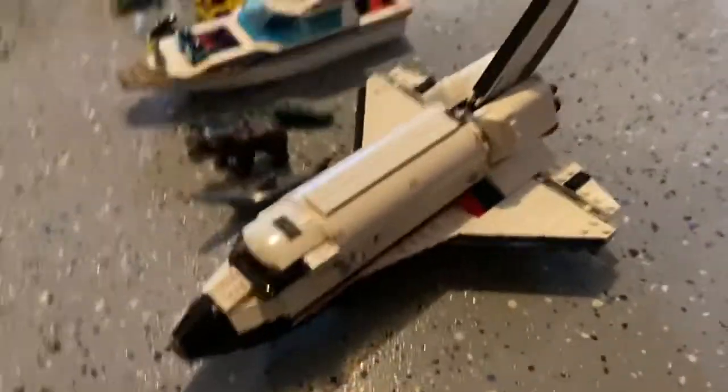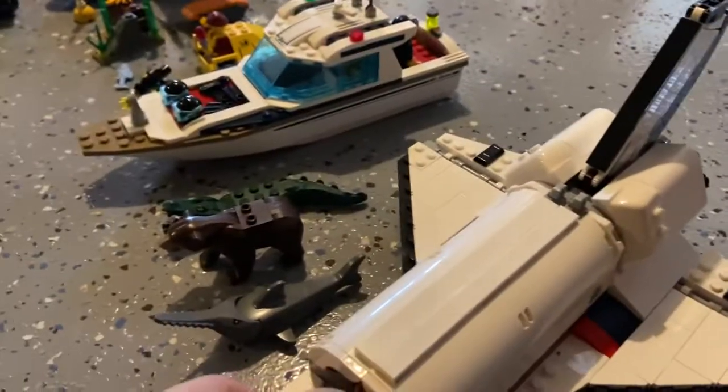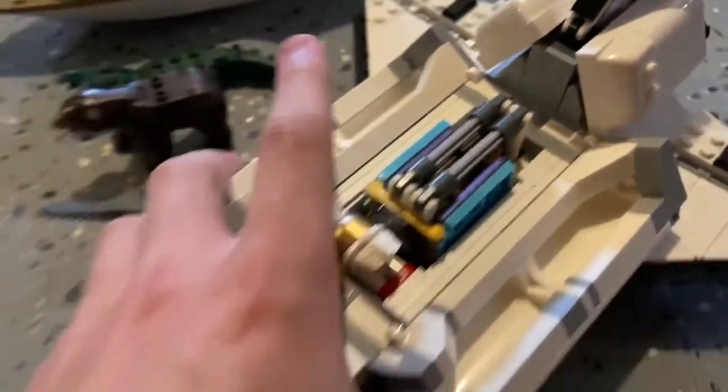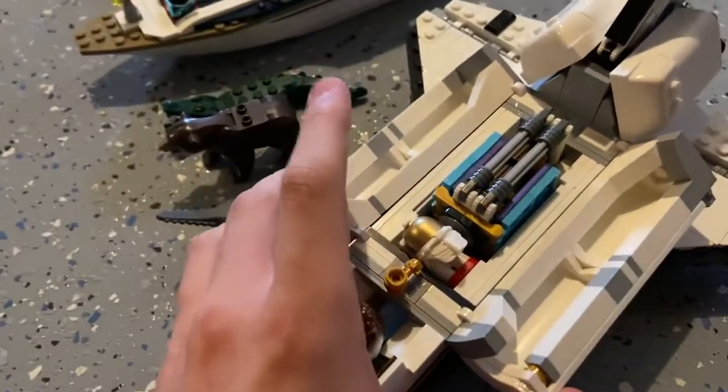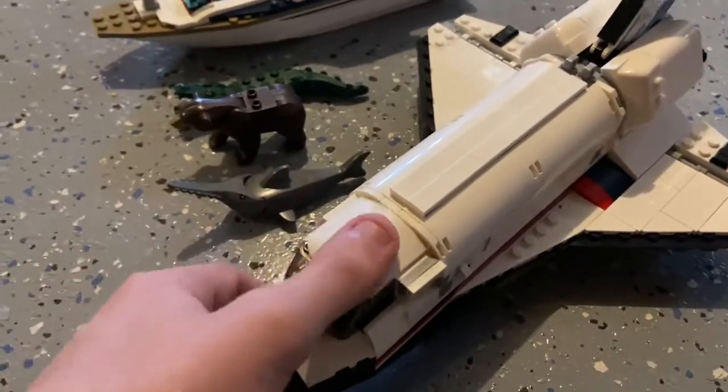First up is the Lego Space Shuttle, which is very cool. If you just open this right here, there's a driver inside. And if you open this thing up, this is where it gets interesting. You have that little thing, a little golden thing, and then you have the space helmet. I don't know what these are called, but let me know in the comments below what it is. So that's basically the Lego Space Shuttle — extremely cool.